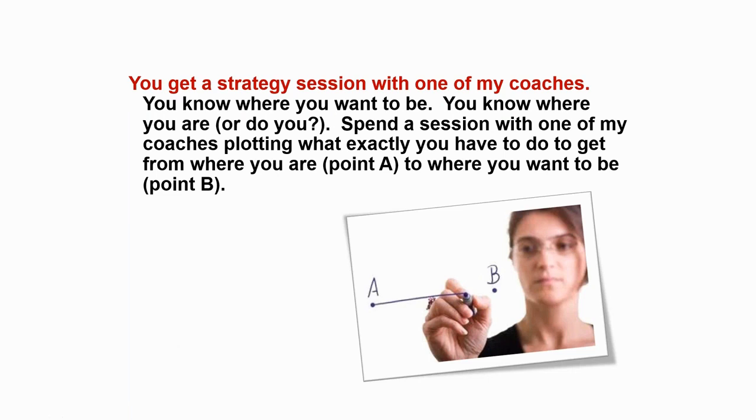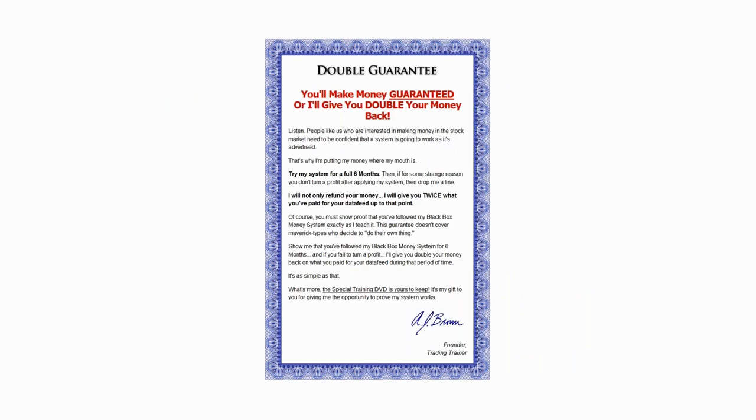As a bonus for being part of today's event, I'm going to send one of my coaches to get on the phone with you, ask you where you're at and where you want to be. They've all been through it; they're doing it right now. They'll help you plot a path to wherever you want to be, and tell you if you're too aggressive or too conservative. Back to why I want to make sure you're successful: I have a double-your-money-back guarantee. Try working with me for six months, and if you haven't made money at the end of six months, I'll refund your six-month fee and give you double what you paid.